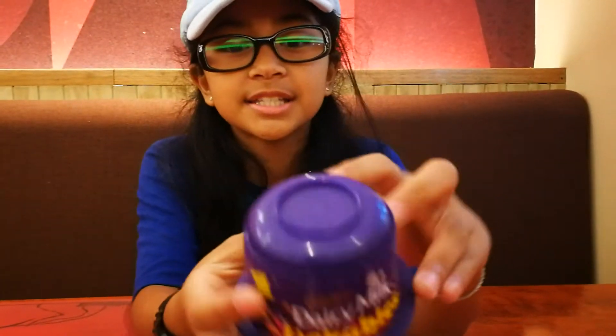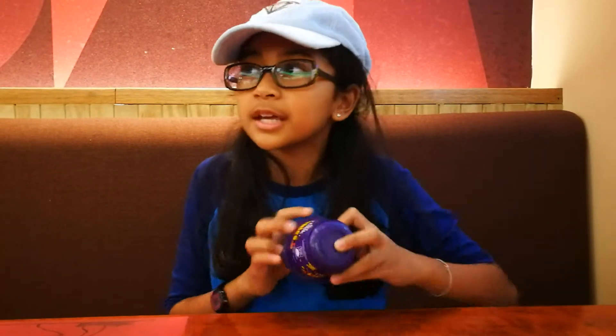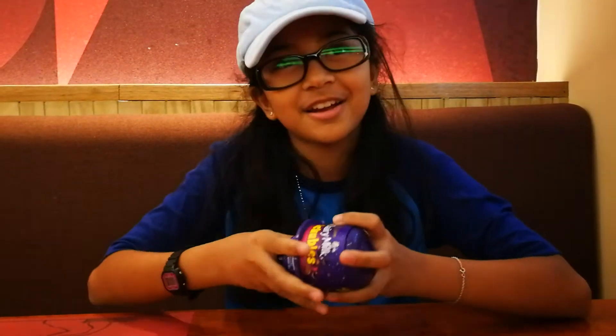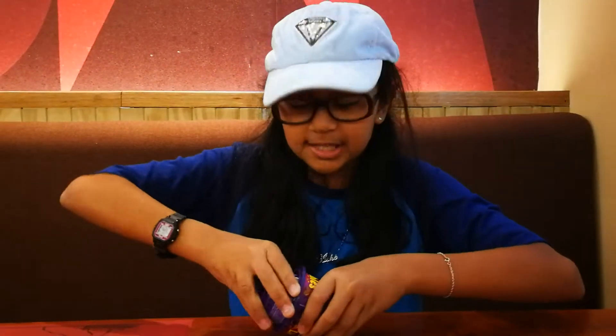Hey guys, it's my friend Ash's Little Plots. Welcome back to my channel. So today I have a Dairy Milk Clickables. It's my first time seeing it — I heard about it but I haven't seen it yet. We're going to open it up. It has a toy inside and some chocolate.